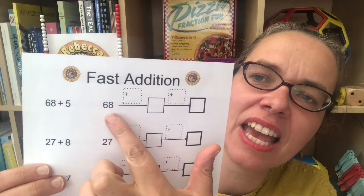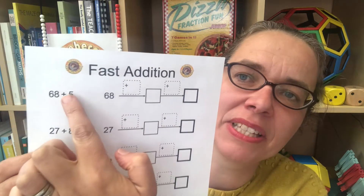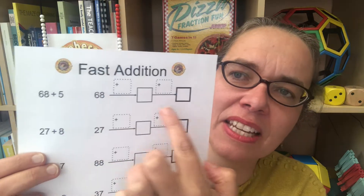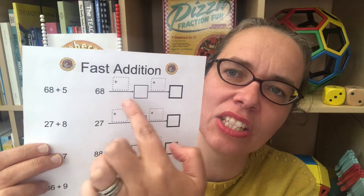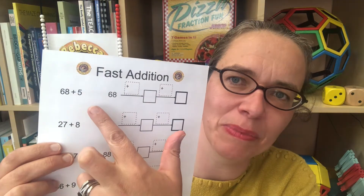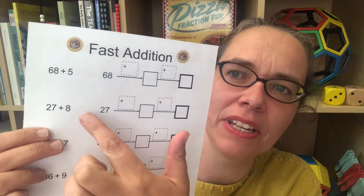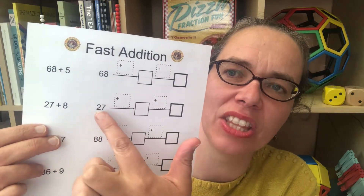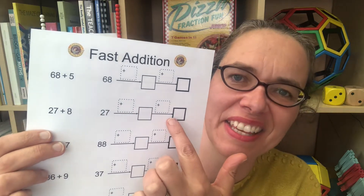If you've watched my videos, you'll be able to guess that I'm going to suggest you start by checking that children are what we call subordinating partitioning. So in this question — 68 add 5 — what I mean by subordinating partitioning is that they are partitioning the 5 instinctively into a 2 and a 3 to make that addition easy in two steps. With 27 add 8, we want to partition the 8 into a 3 to get to 30, and know that there's 5 left which takes us to 35.